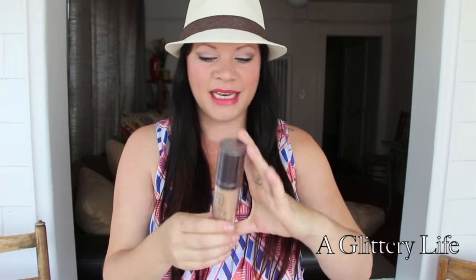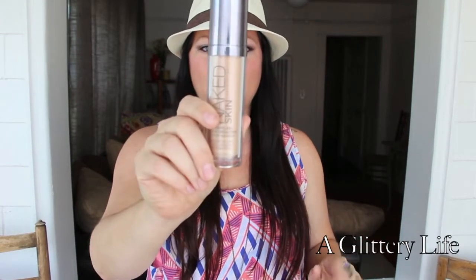In the summertime I don't think you want a really matte face — I think you want a fresh, dewy face. I've been spot-powdering a lot, where I'll powder my T-zone and leave my cheeks dewy and kind of luminescent, and I think the Urban Decay Naked foundation is great for that.